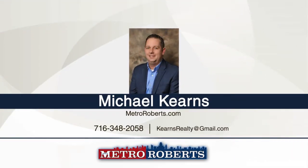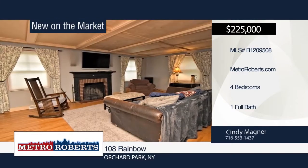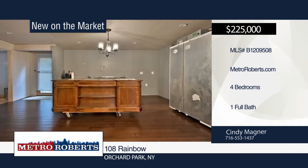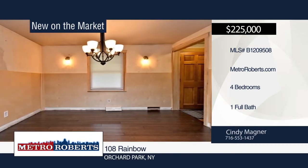Matterport 3D tours can be viewed on MetroRoberts.com. Welcome to this single-family home in Orchard Park. It features four bedrooms and one bathroom. There's so much to see. Cindy Magner has the keys and would love to show you everything in person. Call now to schedule your private showing.